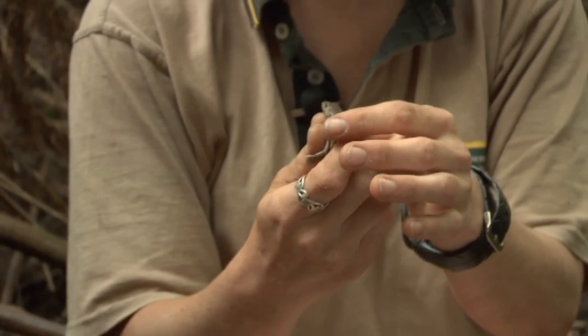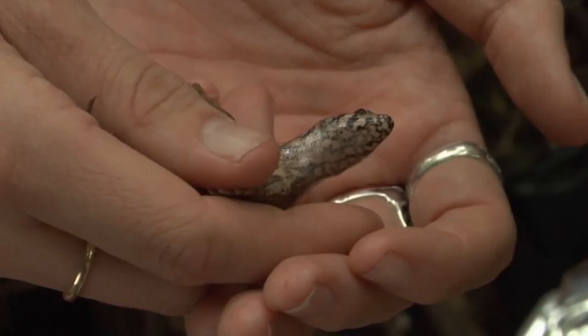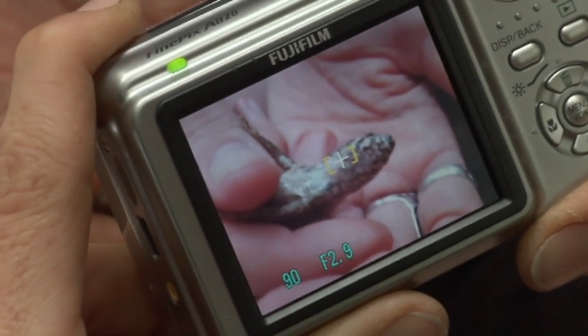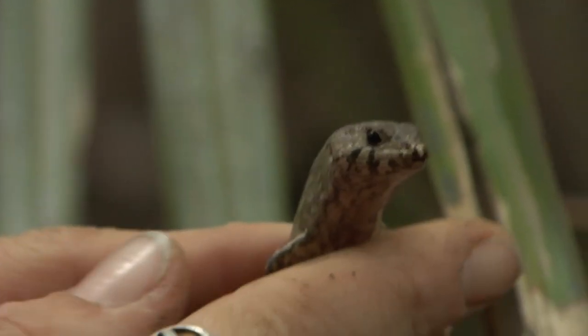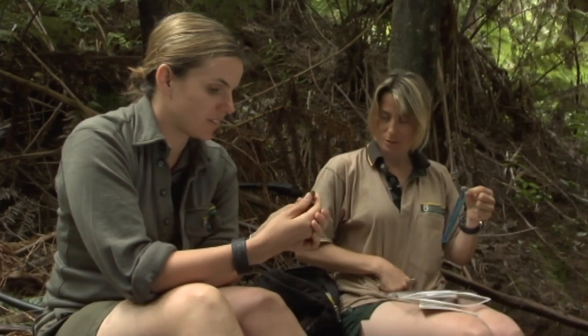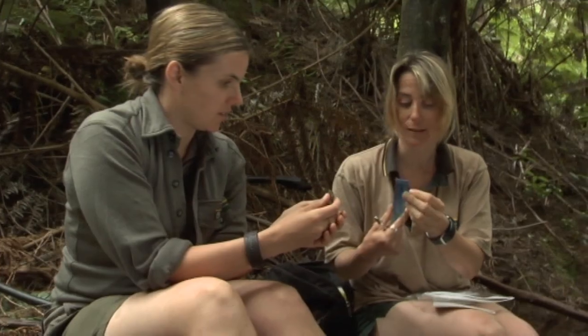We'd better take some measurements of this little guy and see whether we've caught him before. I'll get you to hold him, Nicky. The first thing we'll do is take a photo — a photo ID of the markings on his chin. The markings are very specific. We need to measure him from his nose to vent — snout to vent length, otherwise known as SVL.